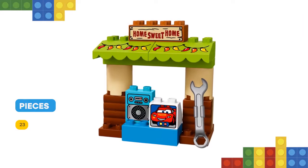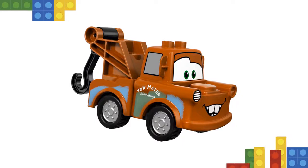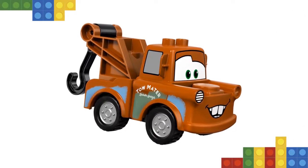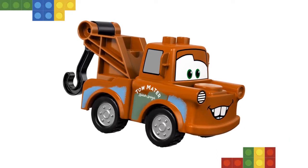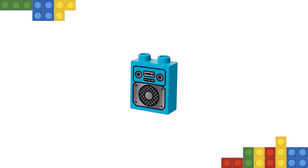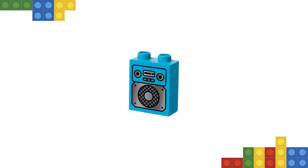Features a build of Mater with tow hook in the shed facade with awning. Includes bricks decorated as awning with chilly lights, a computer screen showing Lightning McQueen, radio and a home sweet home sign. Accessory elements include an oil can, wrench and two cones. Help your child create friendship stories around Mater and his best friend. Young children will love building Mater and driving around to see what he can pick up with his hook.